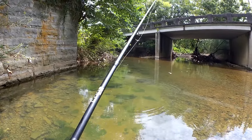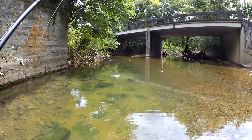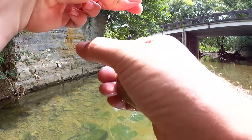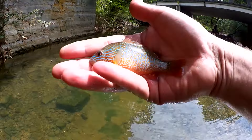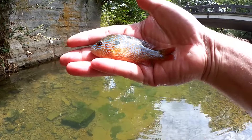Fish on, fish off — I think it was just holding on, it wasn't even hooked. There we go, another sunfish. Nice one. So far, sunfish — king of the creek.